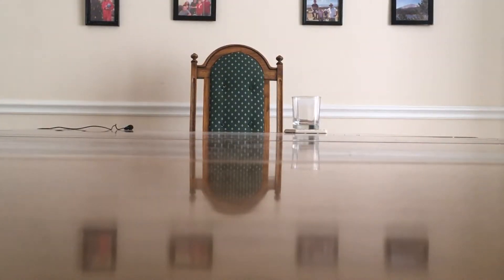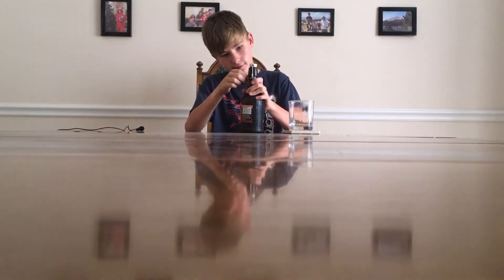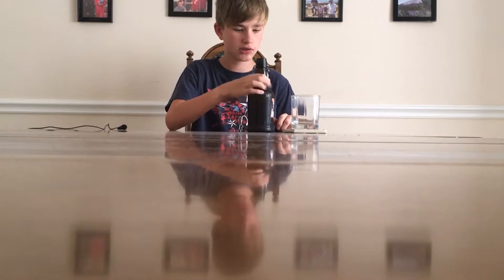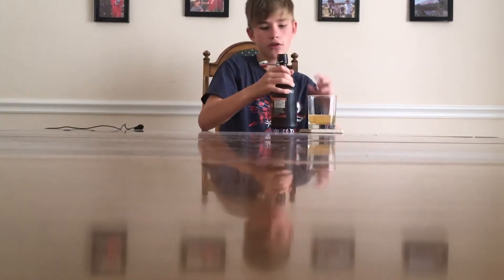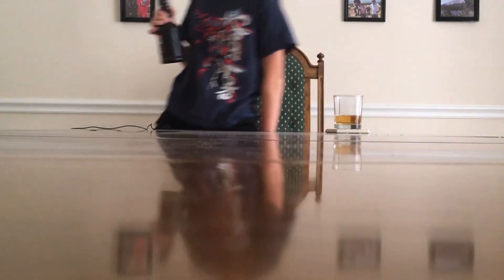First question is how do I open this? My second question is where do I open this? That was very cool. Oh, that smells good. Smells like liquid pumpkin pie. Let's try this. Gotta save some. Lock it up. Put it away. It tastes cool too.